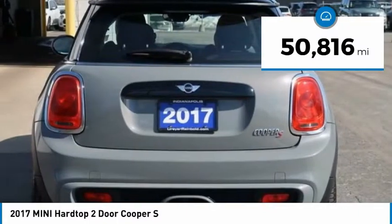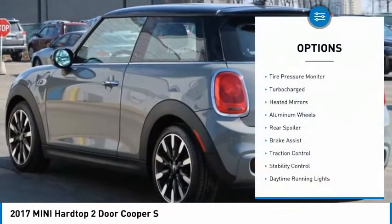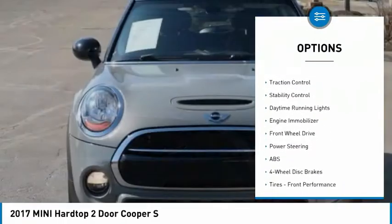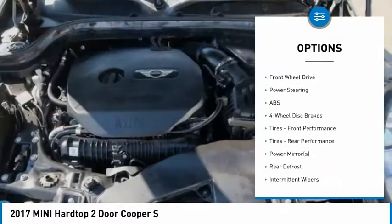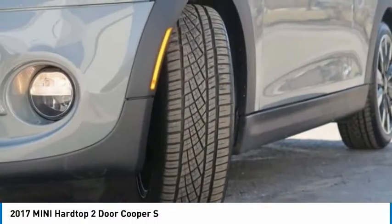This vehicle has less than 55,000 miles. Here are some of this vehicle's great options: tire pressure monitor, turbocharged heated mirrors, aluminum wheels, rear spoiler, brake assist, traction control, stability control, daytime running lights, and engine immobilizer.